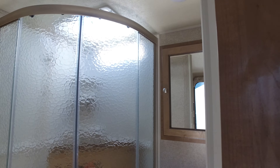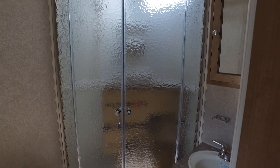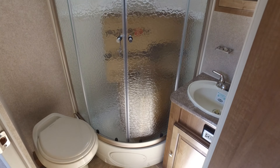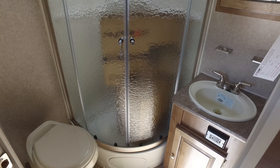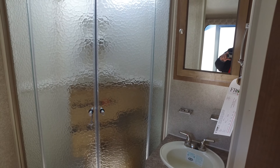I'm going to go in the bathroom now. Giant shower enclosure. Nice bathroom, corner bath, and a medicine cabinet here.